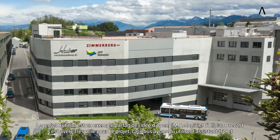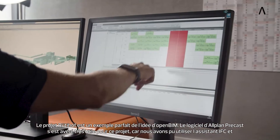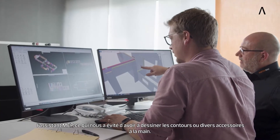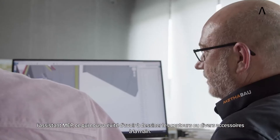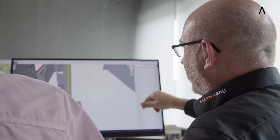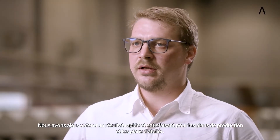The Rutihof project is a perfect example of the open BIM idea. The software of Allplan Precast was very helpful for the project. By using the IFC assistant and MEP assistant, we did not have to draw the cutouts or various fixtures manually. We then had a quick and good result for the production plans and shop drawings.